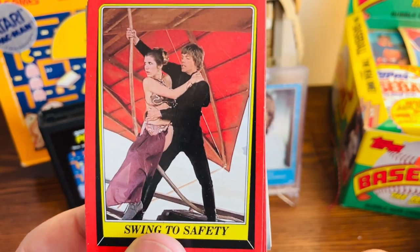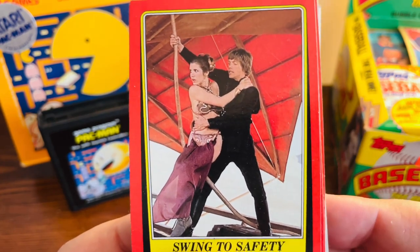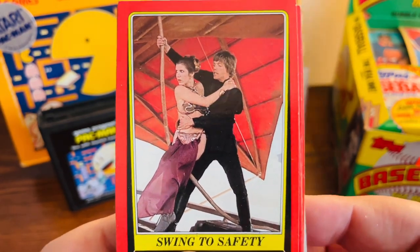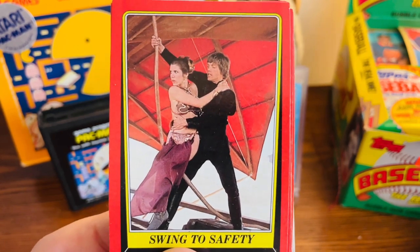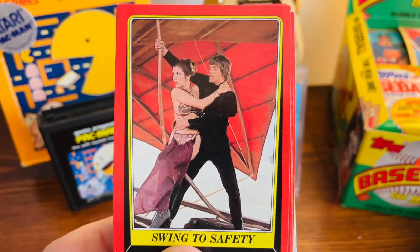Hello fellow collectors, today I'm back with some more Star Wars cards I picked up at a local comic book store. They were selling all these cards for 25 cents a piece — I was super happy with that. The condition of these cards overall is really good, probably some of the nicest older Star Wars cards I have found to date.